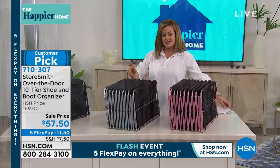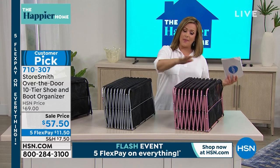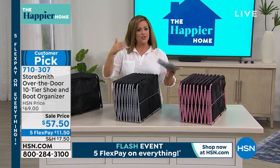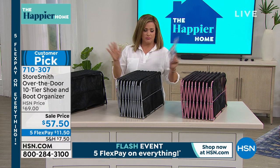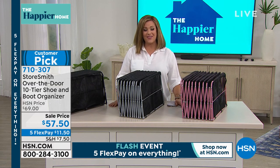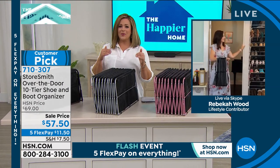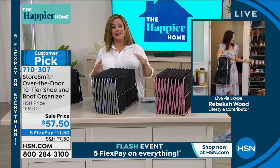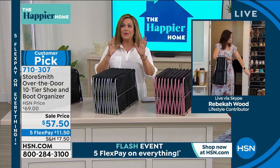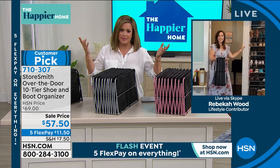Bronze and blue are gone — we've got white, black, platinum, and dusty rose. People typically try to match the color with their door. Let me introduce Rebecca Wood, our home contributor and brand ambassador for Storesmith. I remember when I bought it I wasn't sure it would work, because I'd bought shoe racks before that were a nightmare — they'd topple over or were flimsy.